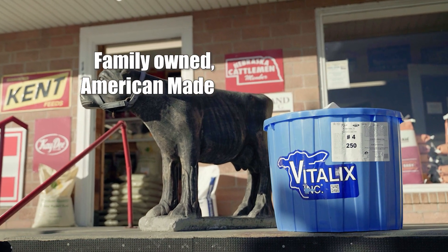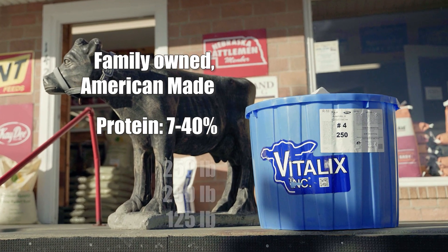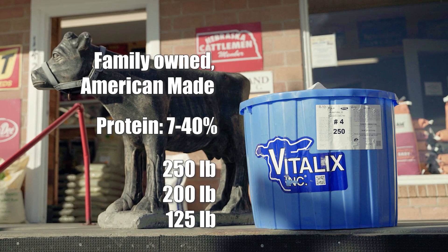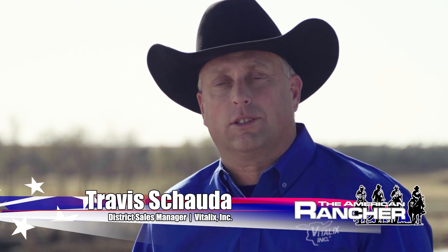Vitalix is a family-owned protein, vitamin and mineral tub supplement. Vitalix ranges protein-wise from 7% all the way up to 40%. We are available in 250, 200, and 125 pound sizes. We have equine products, sheep products, goat, and more. But the bread and butter is, and probably always will be, the cow-calf industry. In over 30 years of Vitalix, we've always been about enhancing the cow's rumen. With Vitalix, you can get along with a poor quality forage or feed less of a good forage. You can be very confident that when you purchase a Vitalix tub, it has been through the fire — university studied and peer reviewed. We have the research and data to back up the claims we make.